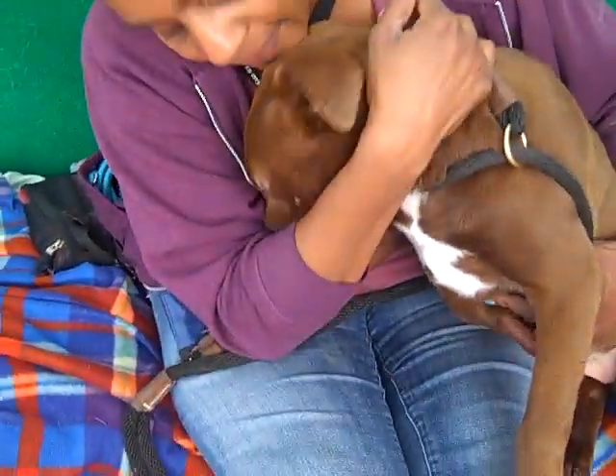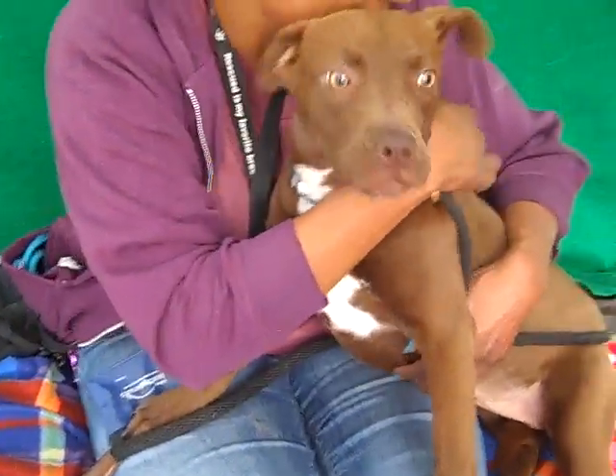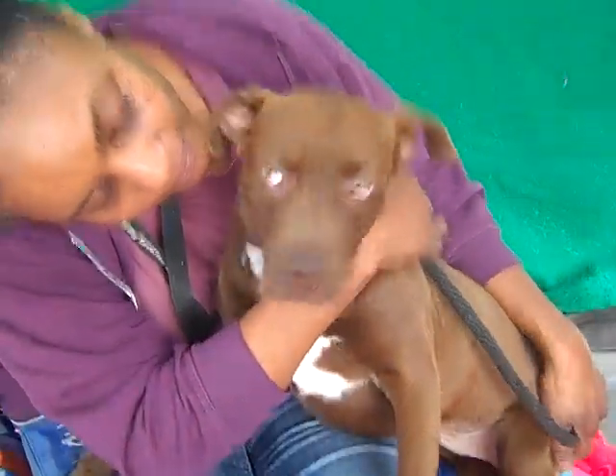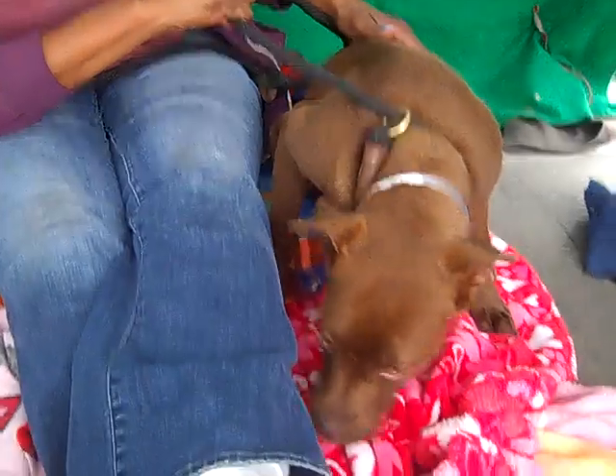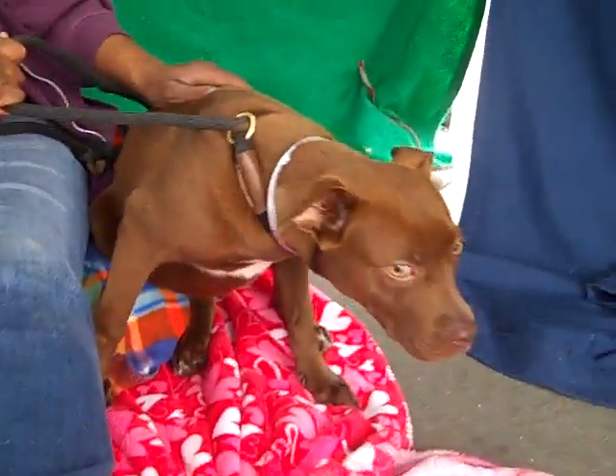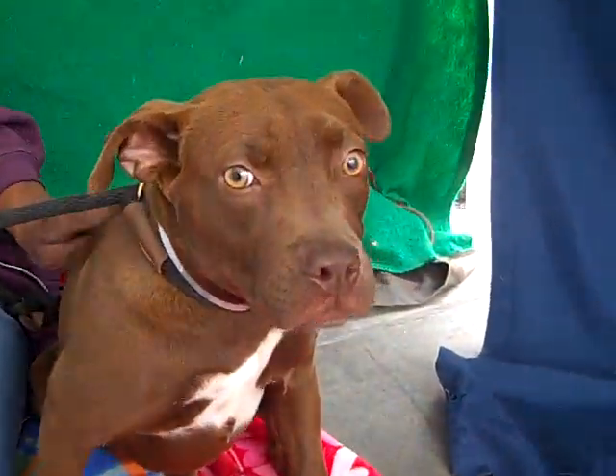She gives generous puppy kisses. She's obviously a little freaked out by this shelter environment, but she is just absolutely adorable. She is available now. She's a sweetheart — just a lovely little girl.